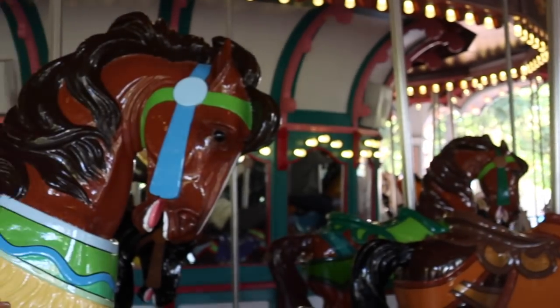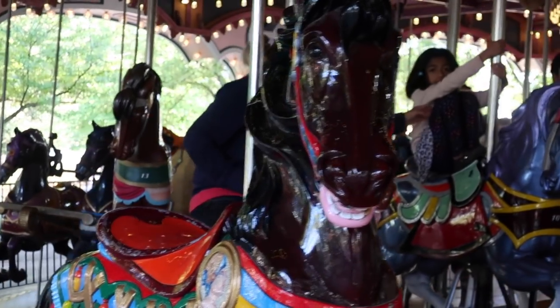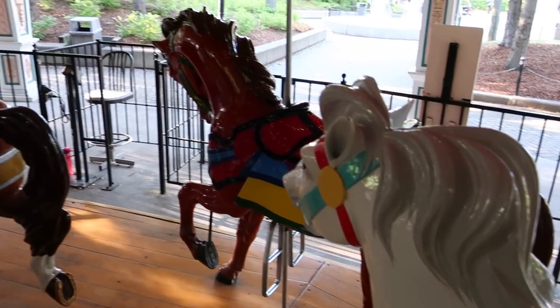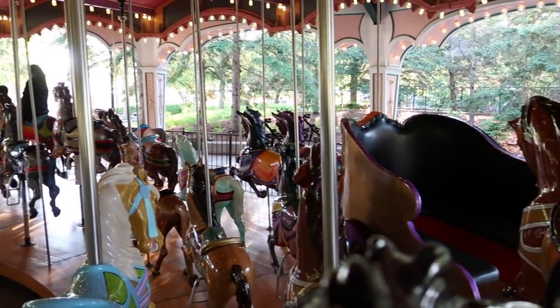This 90-year-old carousel has 64 hand-carved horses: there are 24 stationary horses, 42 jumpers, and two chariots. And if you're wondering, the lead horse's name is Caesar. For those of you who aren't up on carousel culture, the lead horse is usually the biggest and the most decorative horse on a carousel.